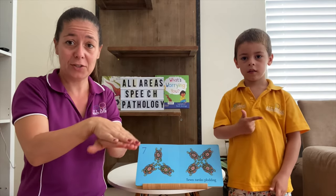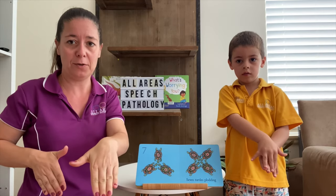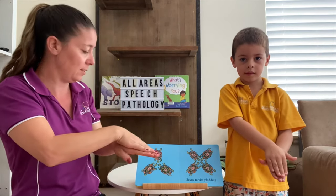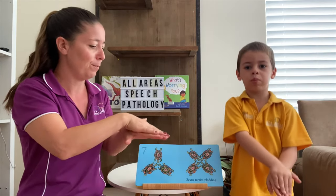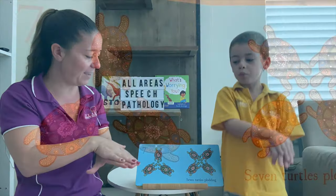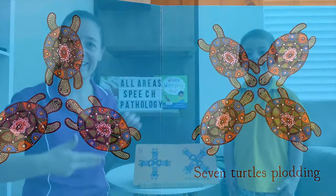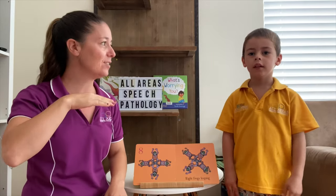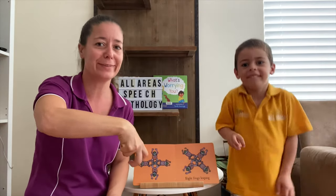Seven turtles — this is one of my favourite signs. Take your non-dominant hand and put your dominant hand on top and wiggle your flippers. Seven turtles plodding. How do you think a turtle might plod? Plod, plod, plod on their tiny feet. Eight frogs leaping — so they're jumping. How do you think a frog would jump? Jump, jump, jump.